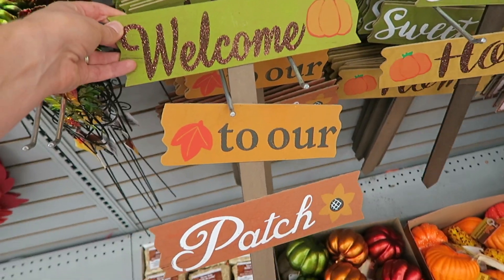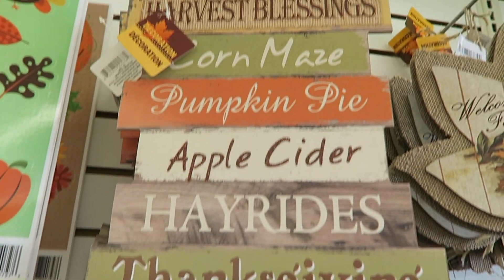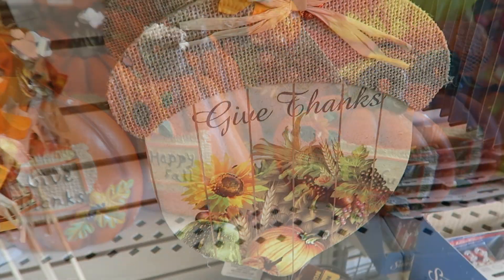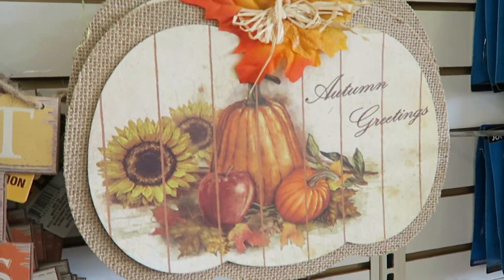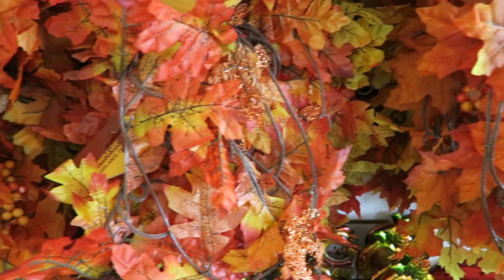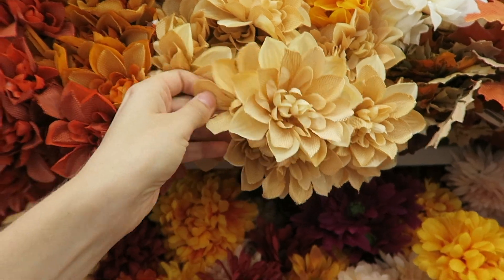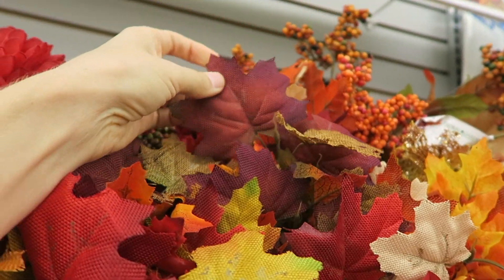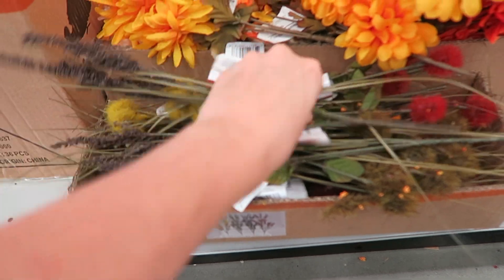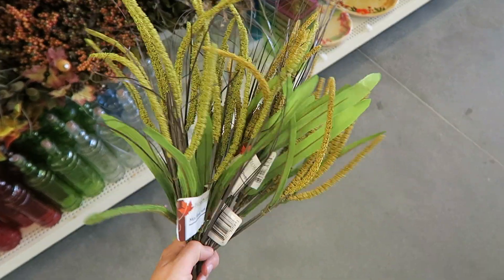Oh my goodness, I love this! These could be kind of cool for a DIY — these burlap leaves and these little sprigs are really cute. They also have these cute little cattails which I haven't seen before — these are super nice.